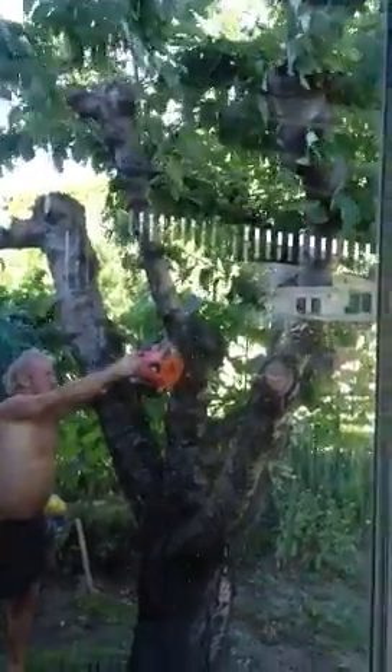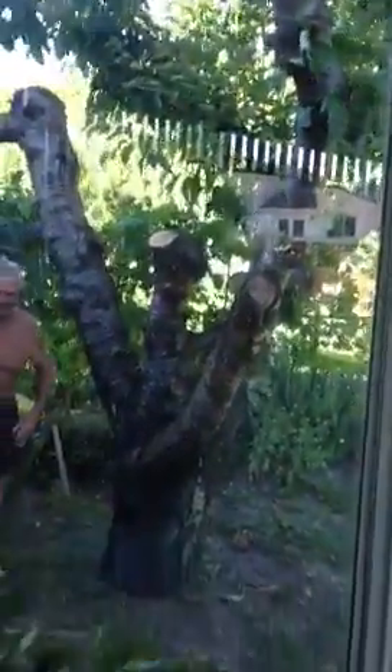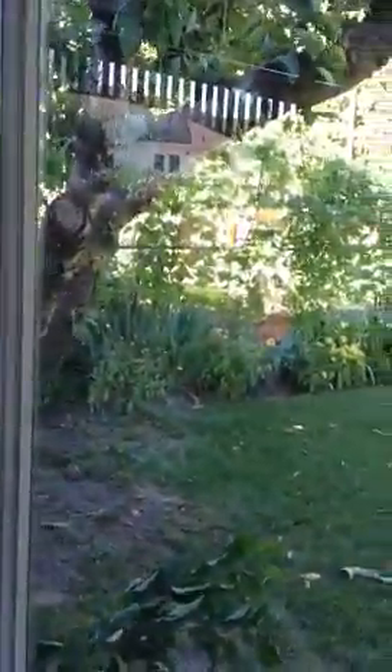Why that one? No, that's not even the right one. So this is so my cat doesn't climb on the roof. Why would you cut that one? It's the other one! It's the one she climbs up!